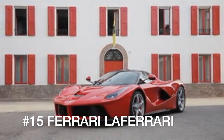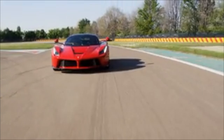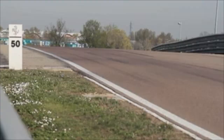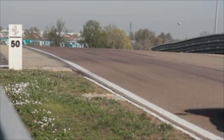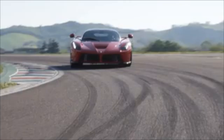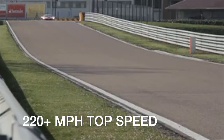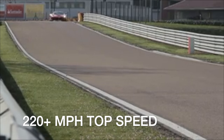Ten years after the Enzo, Ferrari introduced its next flagship performance car in the form of the LaFerrari. Ferrari's traditional V12 engine was joined by an electric motor to send 950 horsepower to the rear wheels. The instant torque of the electric motor provided super acceleration, getting it to 60 miles per hour in 2.4 seconds and through the quarter mile in 9.7 seconds. LaFerrari top speed numbers are hard to pin down, with the automaker claiming 217 miles per hour and social media posts showing one hit 231 miles per hour — we're confident it's a 220-plus mile per hour machine.